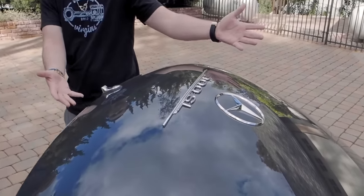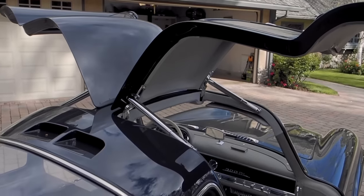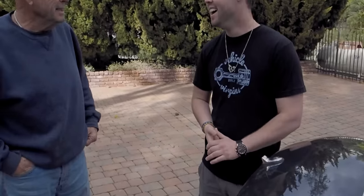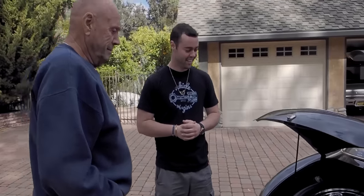You guys have seen my video — I took a Bugatti Veyron to a drive-through, but this is way cooler. I meet a bunch of old guys there for breakfast. So I drive it to breakfast, exercise it going down the canyon, and bring it home.